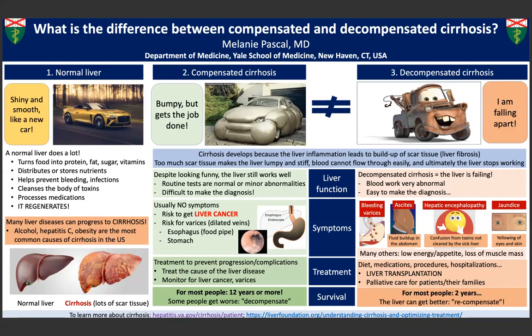I hope that this short explanation was helpful and you now have a better understanding of these very different stages of cirrhosis.